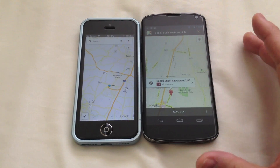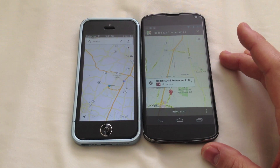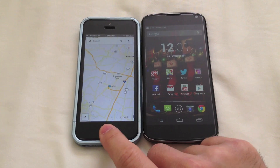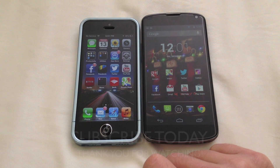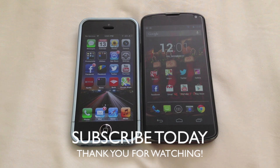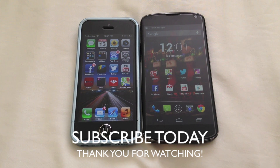This is a big addition to the iPhone 5 and the iOS platform. So what do you guys think? Let me know in the comments below. Subscribe to my videos today — I have a lot more coverage. Thanks for watching, and I'll see you in the next one.